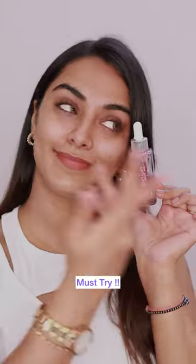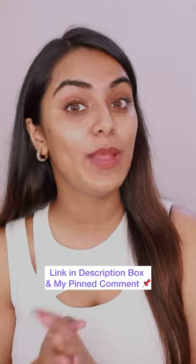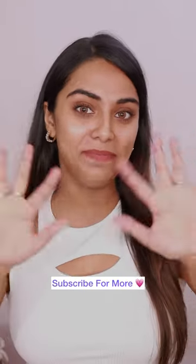So, if you also have dry or dehydrated skin and you need plump and juicy skin, then definitely try this serum. I'm sure you will like it. The link is in the description box and my pinned comment as well. Do check it out and I'll see you next time. Bye!